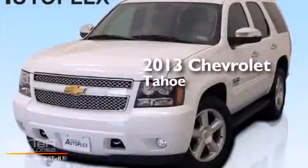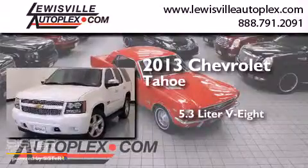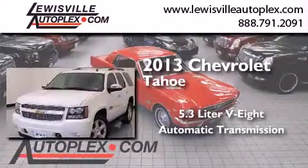This is a 2013 Chevrolet Tahoe. It features a 5.3-liter, eight-cylinder engine and an automatic transmission.